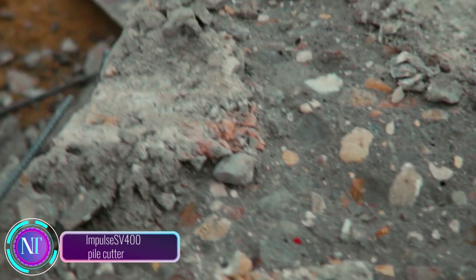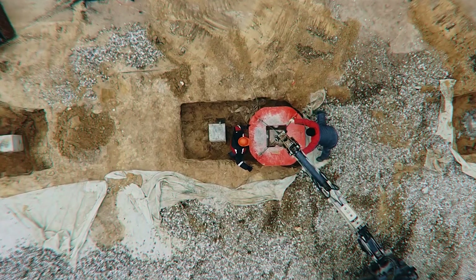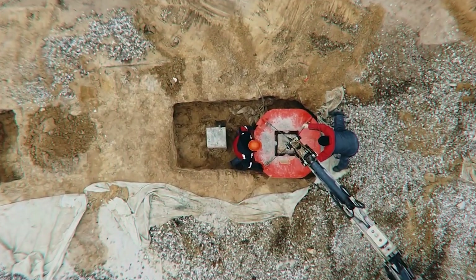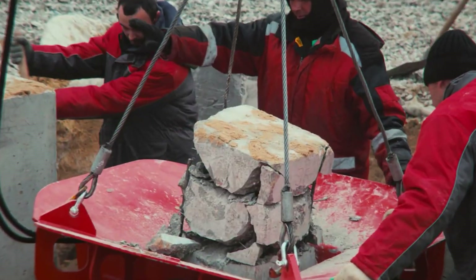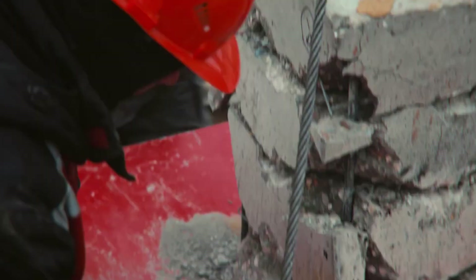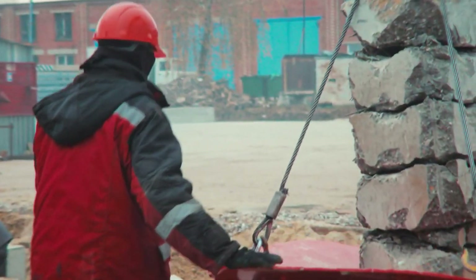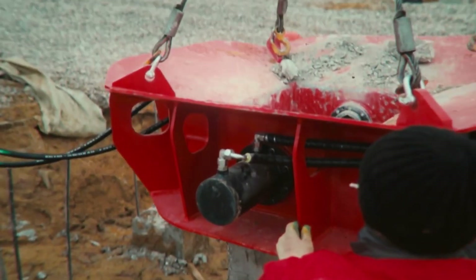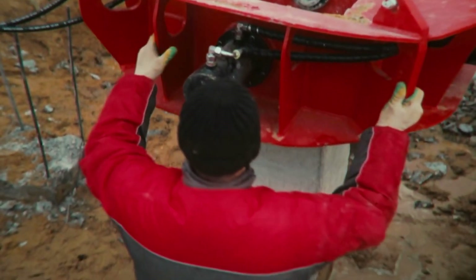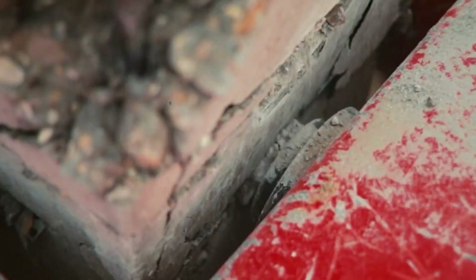The Impulse SV 400 pile cutter lets you cut reinforced concrete piles swiftly and safely without explosives or hazardous materials. It uses high-frequency vibrations to create sonic waves, fracturing the concrete for quick, efficient cutting. Although relatively new, this technology has already been a success globally. It's particularly suitable for sensitive environments — think cutting piles near buildings or structures — making it a game changer for precision construction in tight spaces.